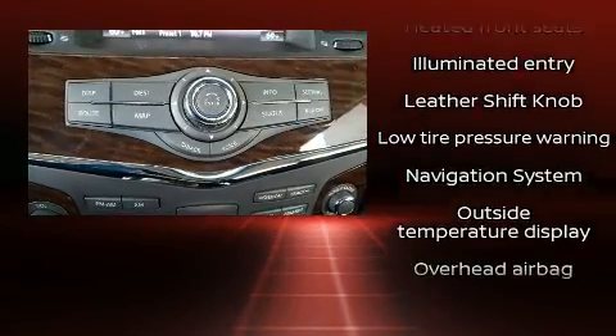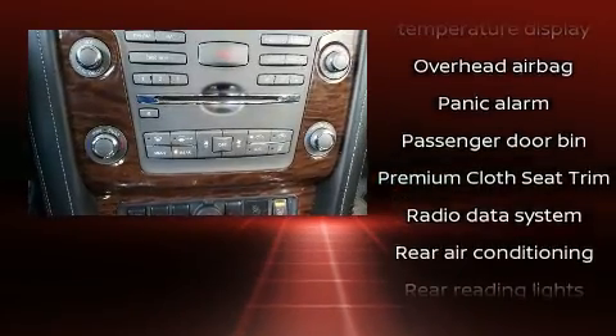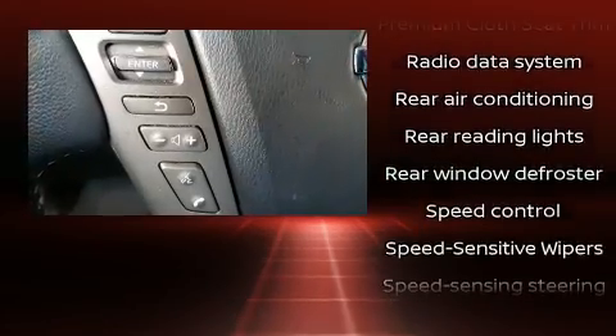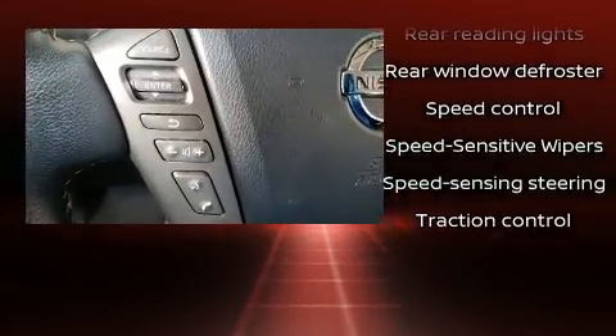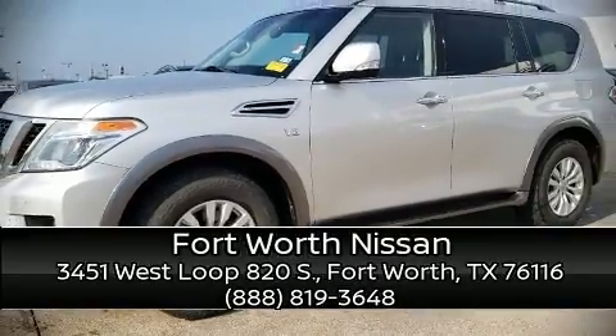Safety and maximum capability are assured via self-leveling rear suspension, which maintains optimal driving geometry. It also arrives with a Carfax history report, providing you peace of mind with detailed information. Stop by our dealership or give us a call for more information.